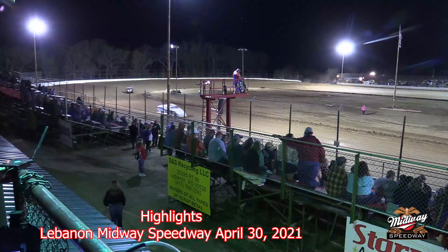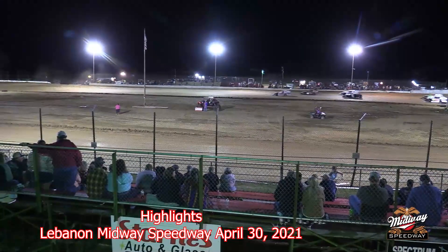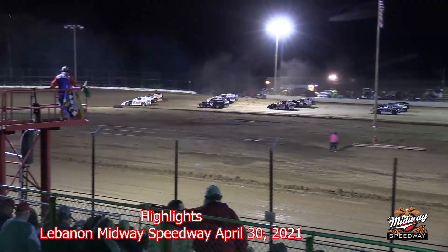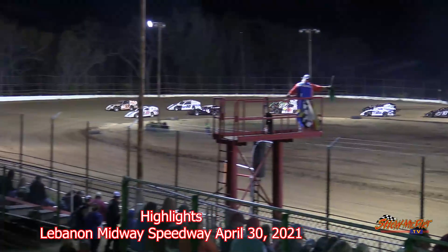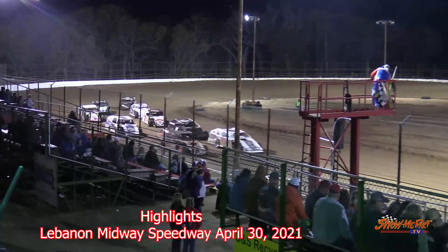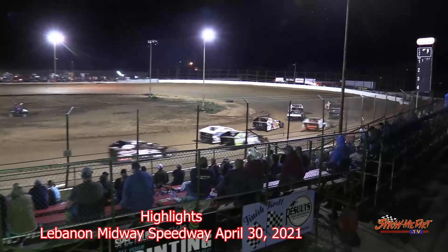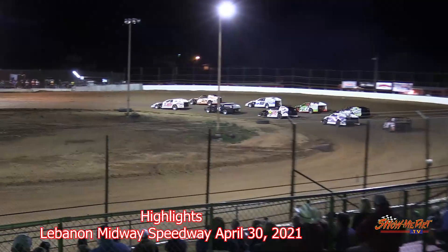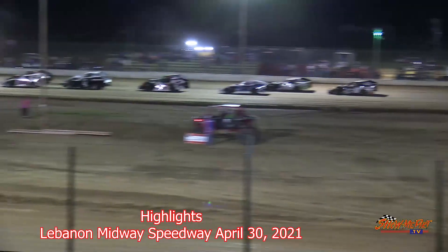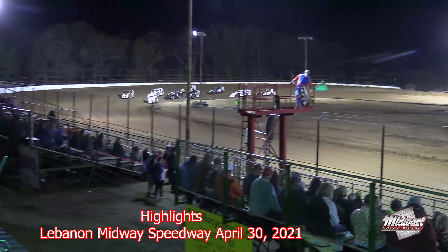Here we go — the stars of the USRA B-Mods. On the pole will be the 65 of Chris Jackson, his outside will be the 54 of Shawn Whitman. Row number two on the inside will be the 40 of Mitch Armstrong, on the outside the 10P of Dayton Pursley. Row number three inside the 16M of Brian Myers, outside the 6 of Jay Flynn. Row number four inside the 39 of White Brown, outside the 28 of Wesley Briggs, with 10P Sam McDaniel in shotgun. Two-time USRA B-Mod national champion will lead them in — green flag is in the air.